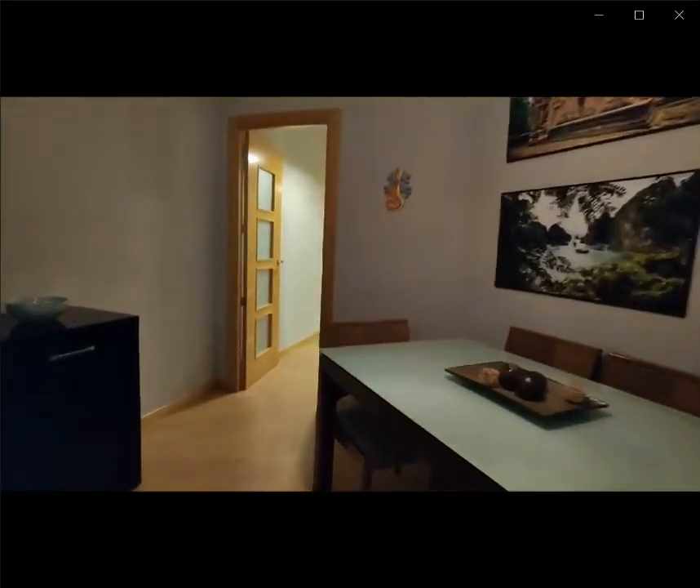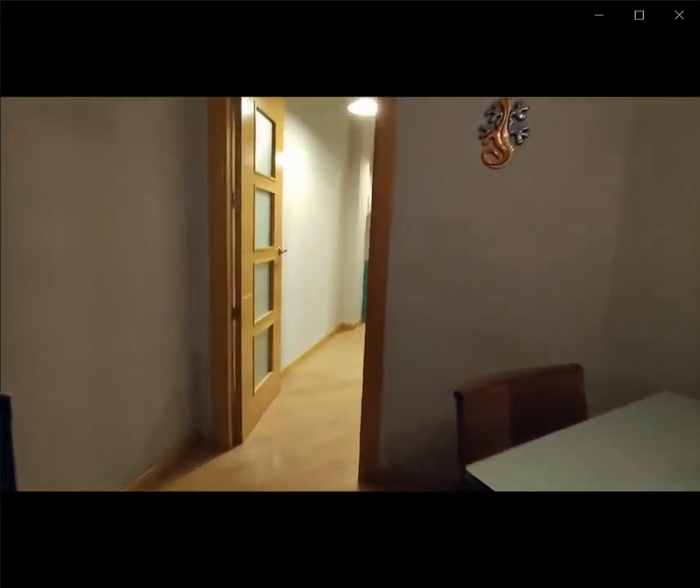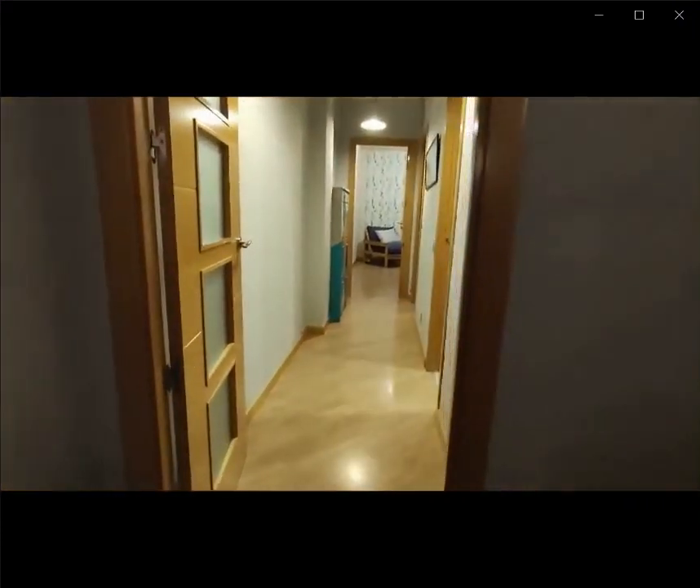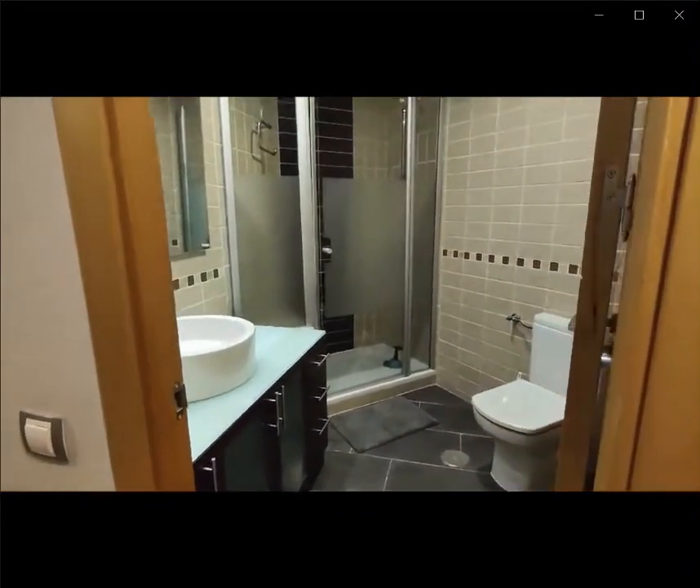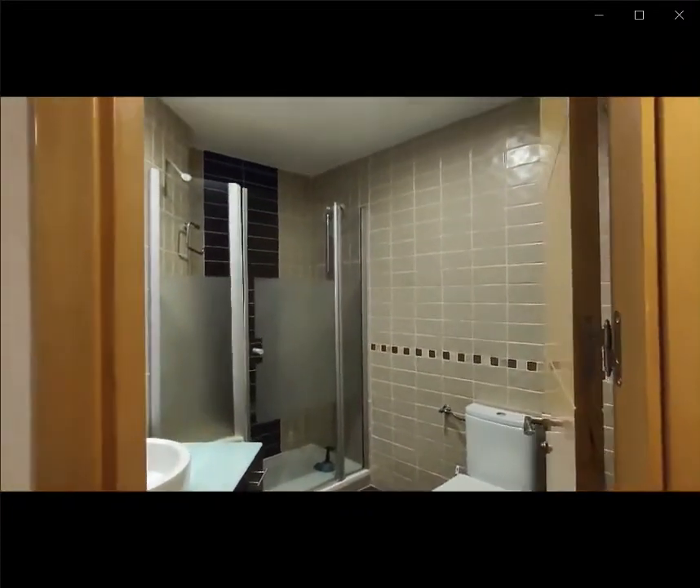If you continue down this hallway, over here to the right you have the bathroom space with the shower, the toilet, and the sink.